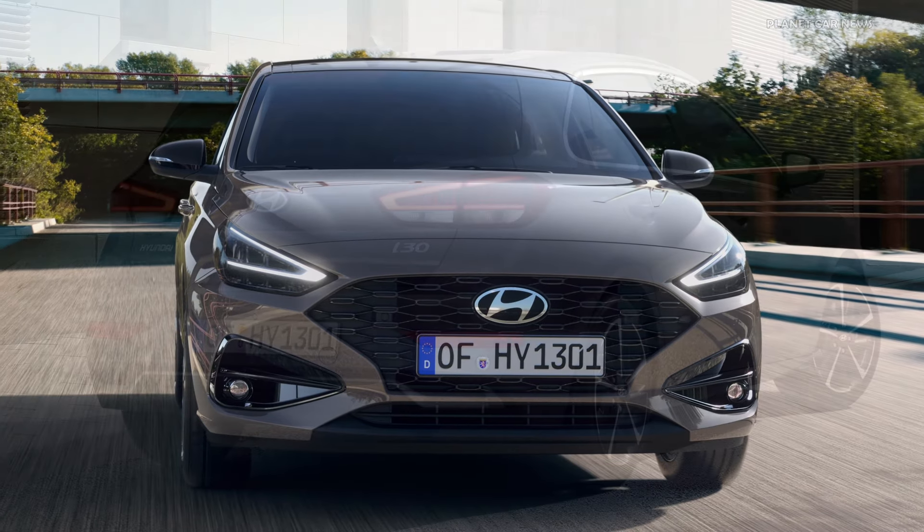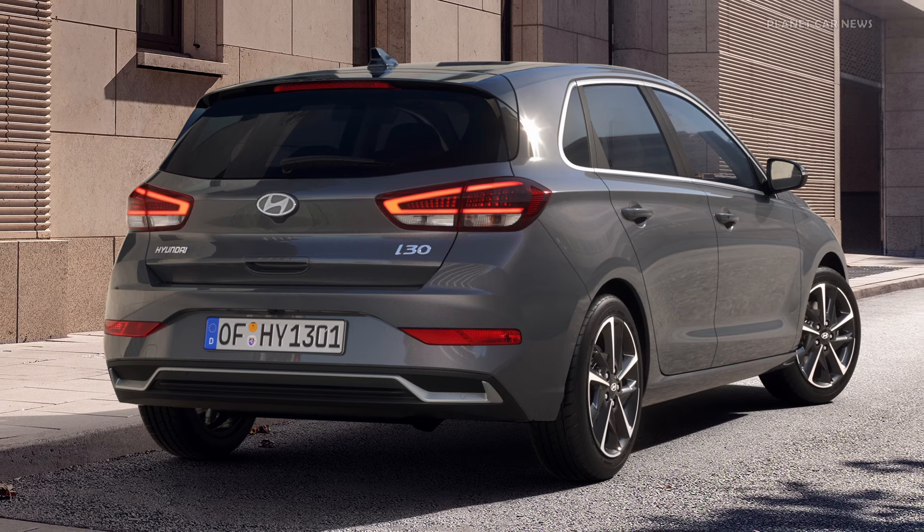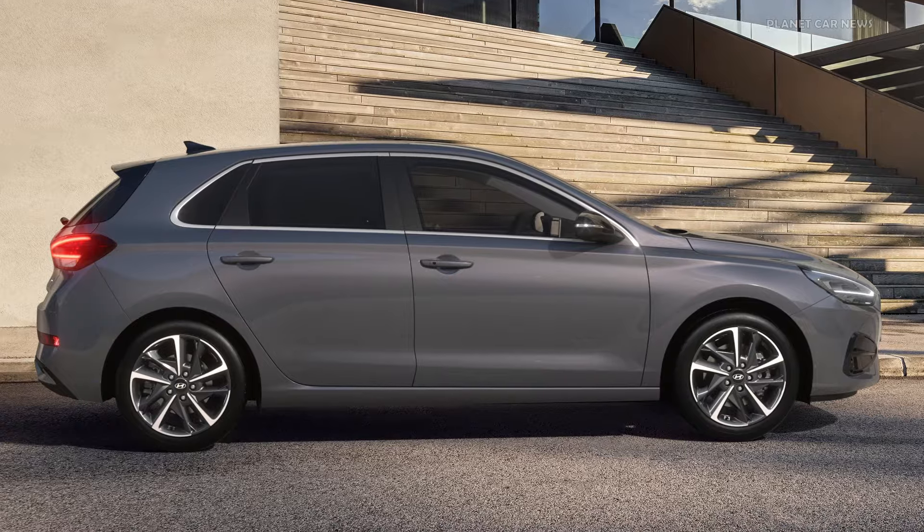Hyundai Motor has unveiled the new facelifted i30 family with a design and tech update. Let's take a look at the hatchback body styles and sporty-looking N-line trim.